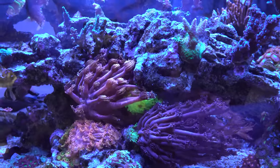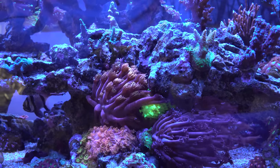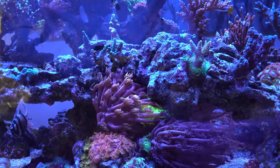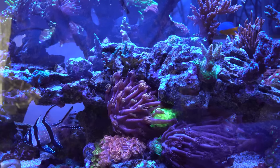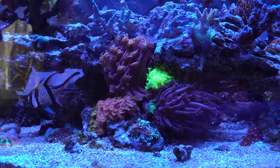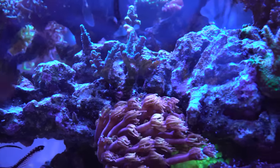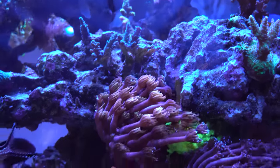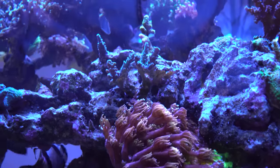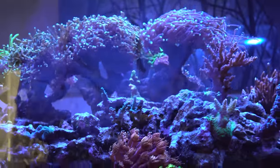The goniopora garden has filled in quite nicely. In retrospect, the long-tentacle gonies are overshadowing some of the short ones — there's a super vibrant green one hiding under the tentacles of another. I should have planned the flow better, putting short tentacle ones bottom-left and longer ones top-right. I also learned that whatever acro is above the flame gony has had its base recede from stinging — I didn't think gonies would sting acros, but lesson learned.